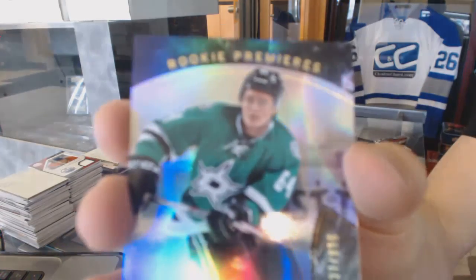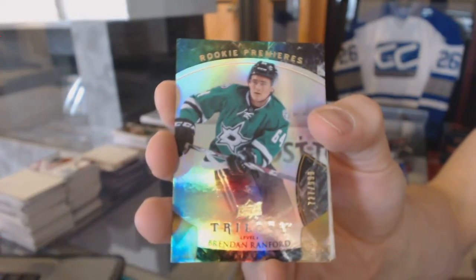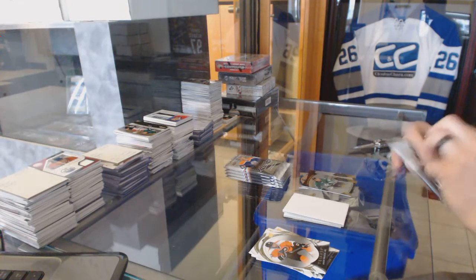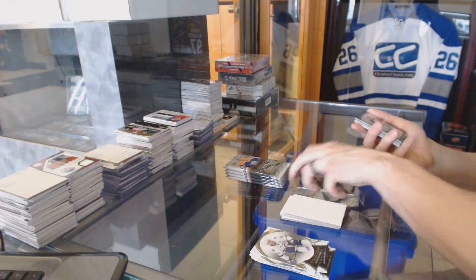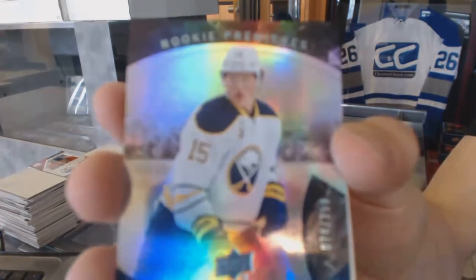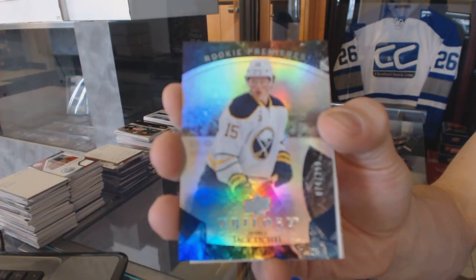Rookie to $9.99 for the Dallas Stars, Brendan Ranford. Rookie to $3.99 for the Buffalo Sabres, Jack Eichel.